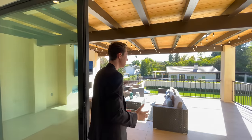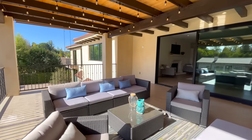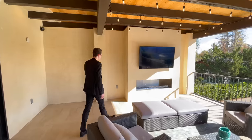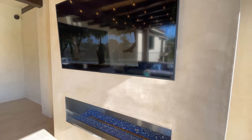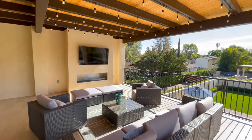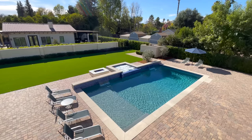Continuing through the master suite, Fleetwood glass doors lead out to the ensuite balcony with built-in accent lighting. There is a beautifully staged seating area, space for a mounted flat-screen TV, a built-in fireplace, and custom iron details throughout — offering tremendous views of the beautiful backyard space.